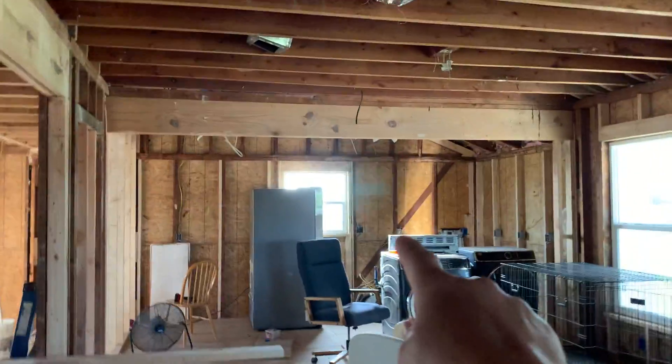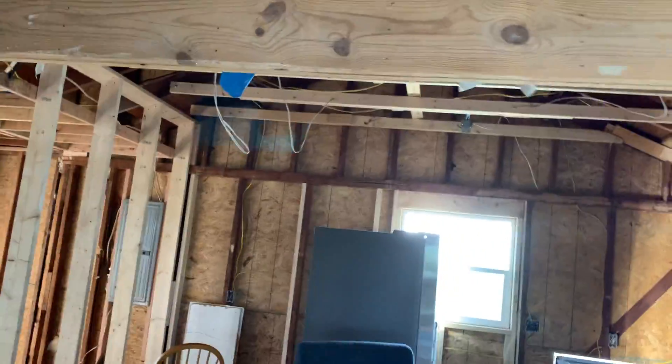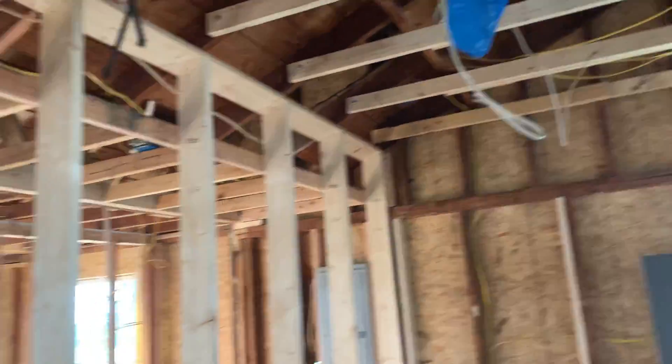The kitchen goes over here. That beam was put in a while back, and this beam was put in a while back — they'll just be covered with sheetrock. We were able to open up the ceilings quite a bit, so we'll have taller ceilings right here.